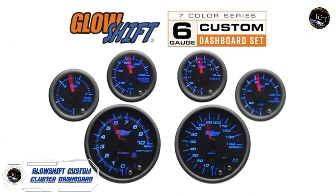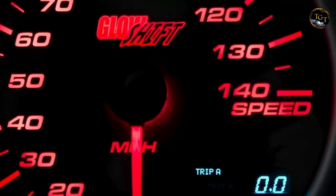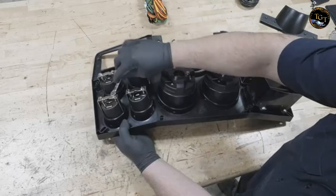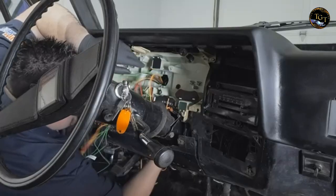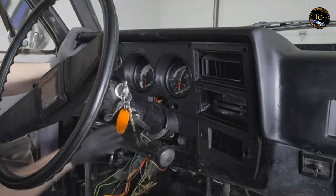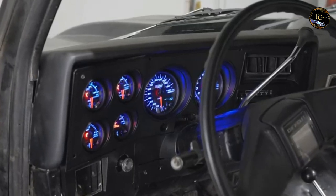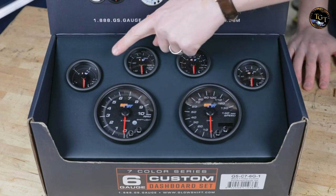Revamp your driving experience with the Glowshift Custom Cluster Dashboard, a cutting-edge solution for a personalized and performance-oriented cockpit. This custom dashboard allows you to monitor essential vehicle parameters at a glance, providing real-time data on everything from RPM to fuel levels. The sleek and modern design seamlessly integrates into your vehicle's interior, enhancing both aesthetics and functionality. With adjustable brightness and customizable color options, you can tailor the dashboard to suit your style. Installation is straightforward, ensuring compatibility with a wide range of vehicles.